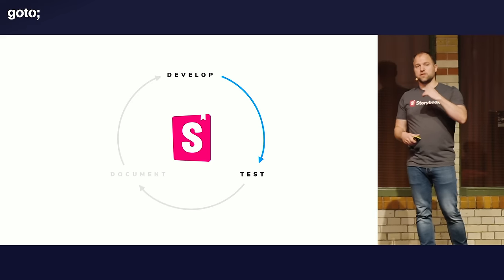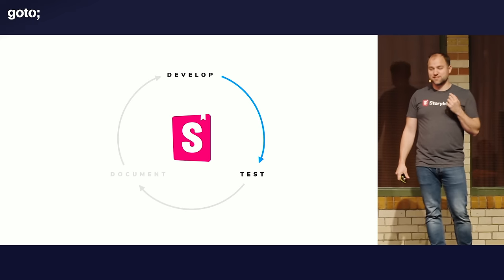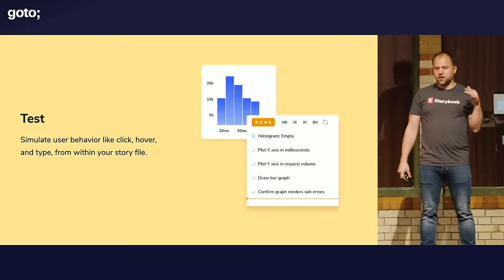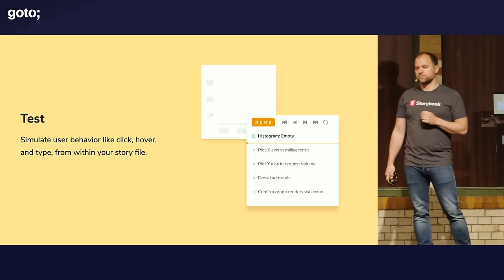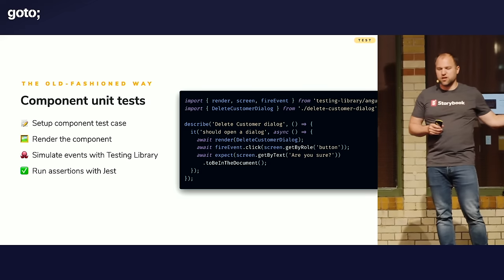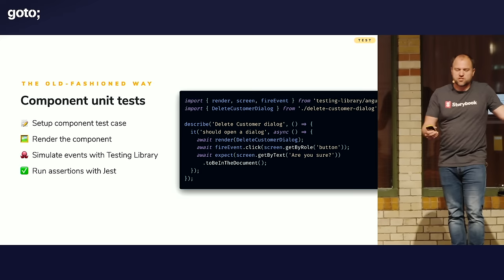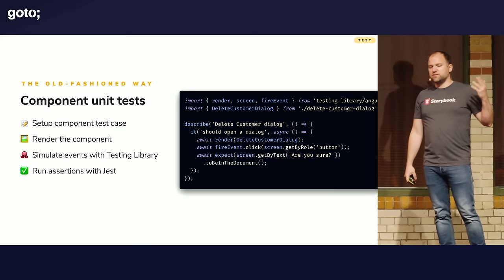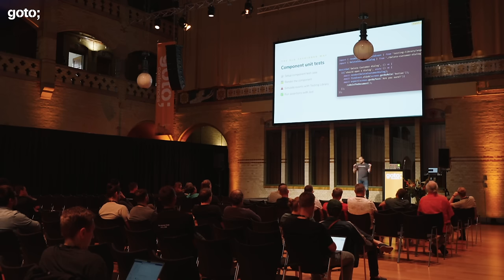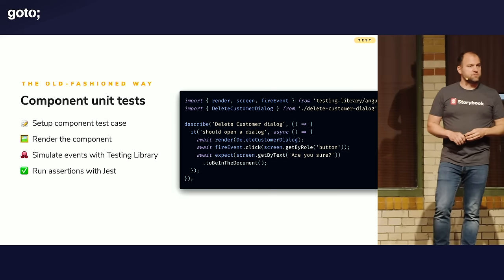Now let's get into what I think is the really most interesting part: testing. Testing with Storybook means you can simulate user behavior like click, hover, and type — all from within the story file that you already have. The old-fashioned way of doing UI testing, in the sense of code and behavior testing, is basically unit tests — write a unit test for your component, each component is a unit. For example, a dialog to delete a customer. This is Jest syntax: describe, then it opens a dialog. We first render this component, then fire an event to click a button, and then we expect the screen to have the 'are you sure' text in it. This is pretty reasonable and has been reasonable for a very long time, and it works reasonably well.